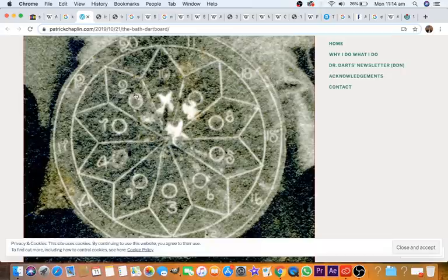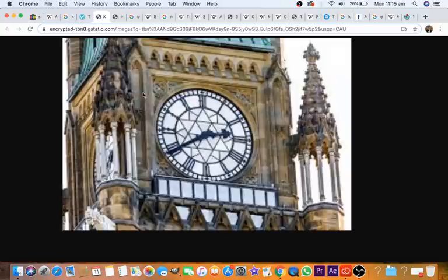This dartboard from Bath — from Patrick Chaplin's website, I hope he doesn't mind — it looks like three darts are sticking into it. You've got the 20 near the top and then some other numbers and inner numbers. You see there's a star here, and you see this on clocks as well. This is not Big Ben, this is in Canada, but you see this star on clocks. What the hell's a star there? Why is there a Jewish star on that clock? Look, it's not a Jewish star — this is the sun. And this is another clue that this is an astronomical clock.